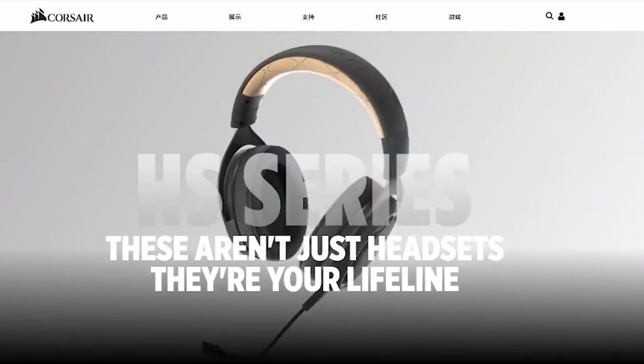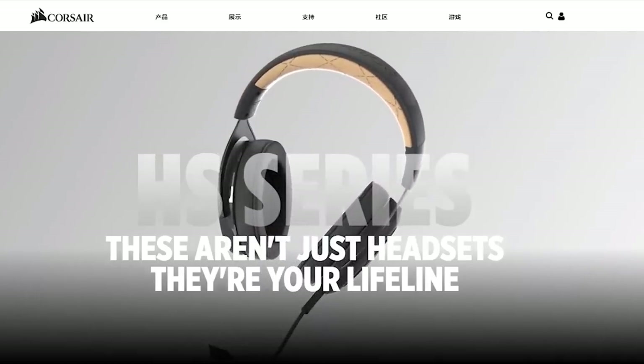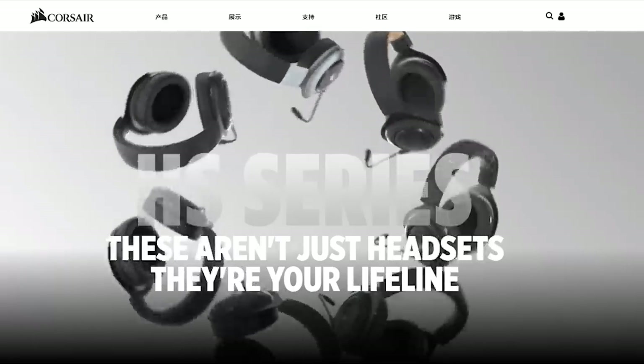Shout out to Corsair for sponsoring our coverage of Computex 2018. Check out their new HS70 gaming headsets through the links below.